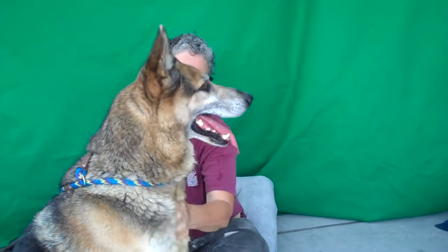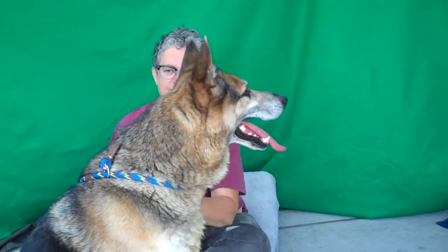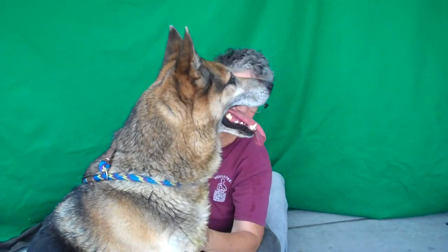Very alert, as you can see — he's just noticing everything going on. But he's not tense or anxious or jumping up and down or barking. He just is very interested in what's going on here.